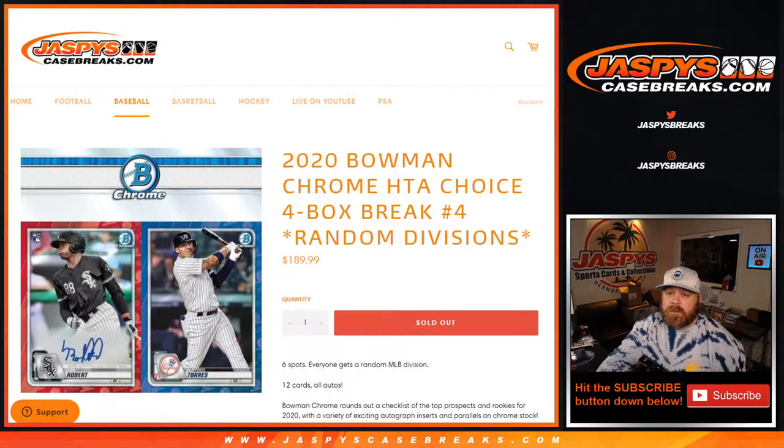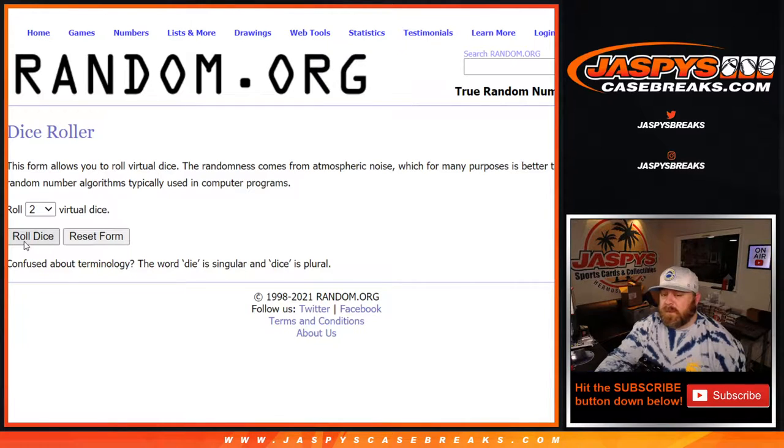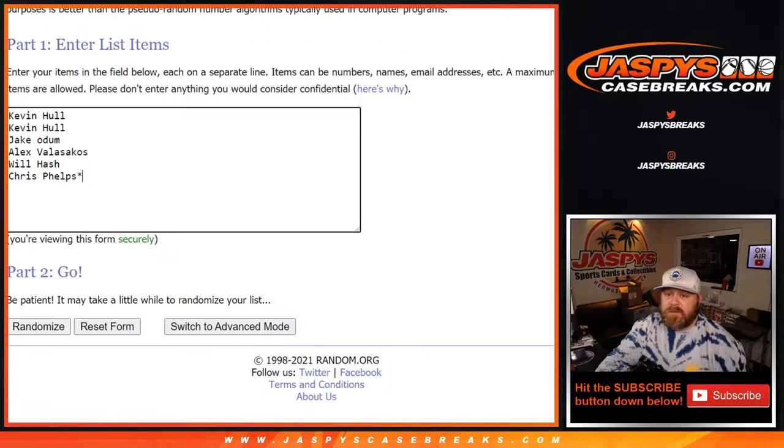Pretty simple. Here is our list of customers from Kevin Hall down to Chris Phelps — last spot mojo. And the divisions from the AL West down to the NL West. Dice roll to randomize both lists, four and a five, nine times.